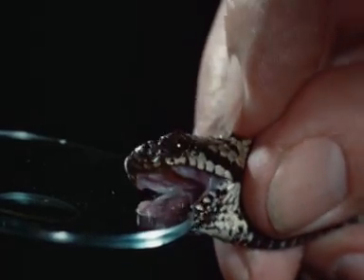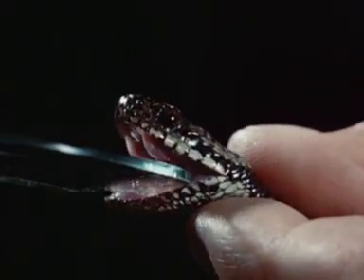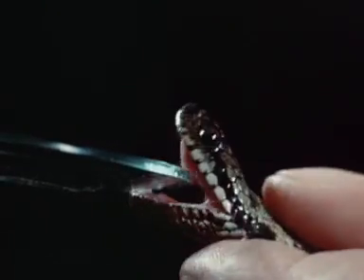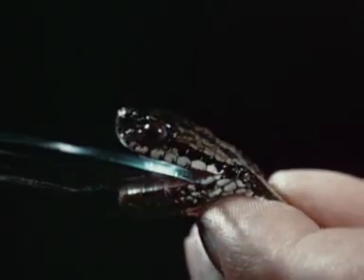Snake venom is secreted as a specialized saliva, whose active agents are certain protein enzymes. Its purpose is to immobilize the prey and to aid in its digestion.